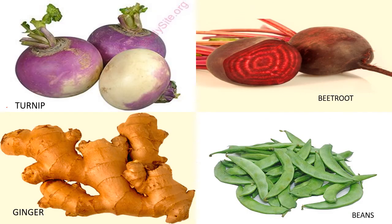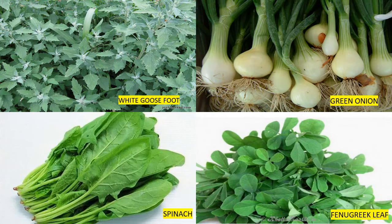This is turnip. This is beetroot. This is ginger. This is beans. This is white gourd. This is green onion. This is spinach. This is fenugreek leaf.